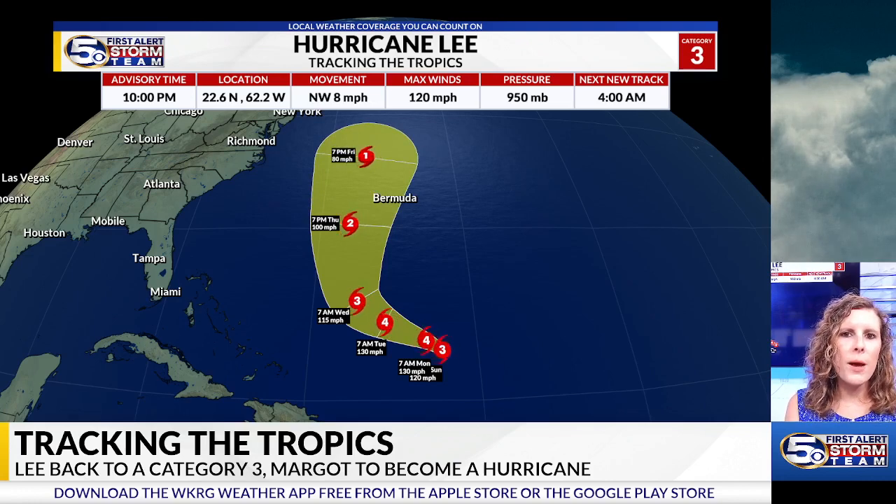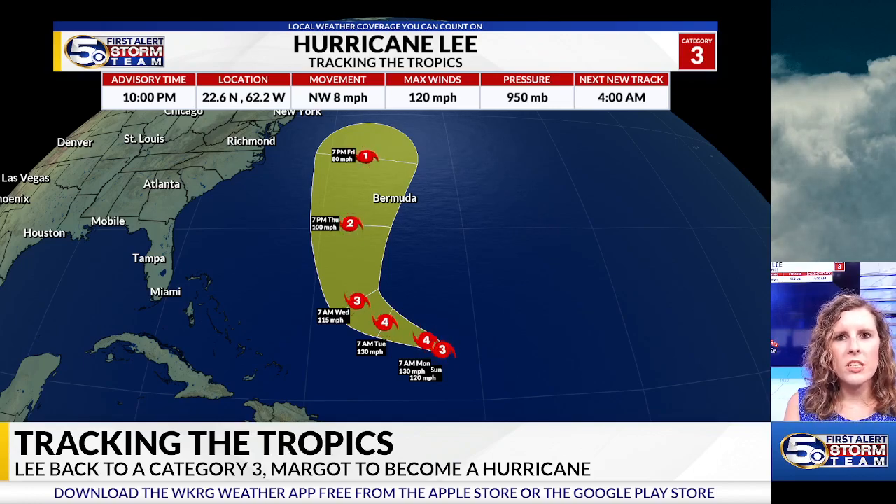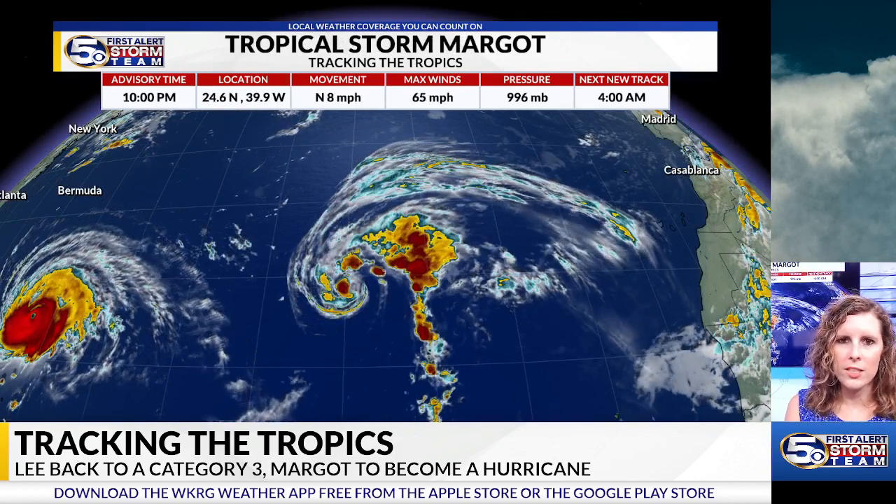As it starts to curve its way back to the north, it will eventually see some weakening over the next several days. As a potential landfall is concerned, it's still a little bit unknown and uncertain, but it does look to avoid the east coast of the United States. Those areas, though, could see a higher risk for rip currents and maybe the chance for some high surf.